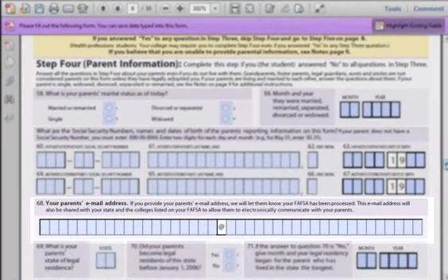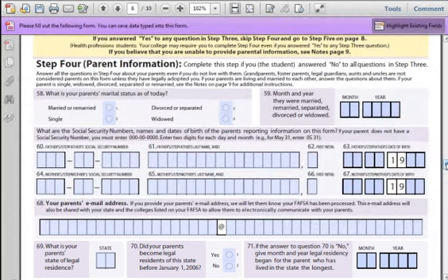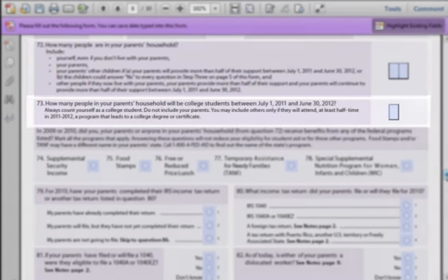Question 68: Enter in your parents' email address. If your parents don't have an email address, set one up on gmail.com for free and make sure to show them how to use it. Question 69: Where does your parent claim their primary residence? Question 70: Did they start living in this state before 2006? Question 71: Just asking when they started living there. Question 72: Total up how many people live at your parents' house legally — this could include parents, kids, grandparents, and any other relatives that live there full-time. Your parents must provide half of their support for them to be counted.